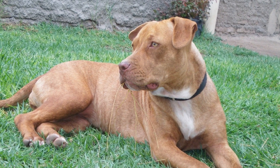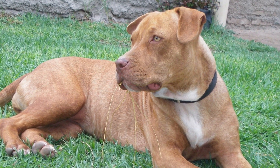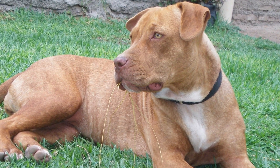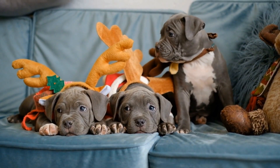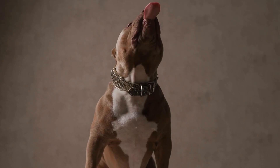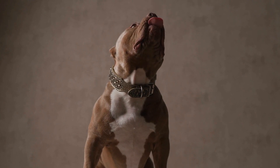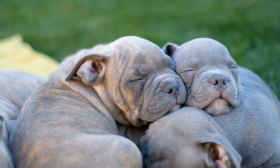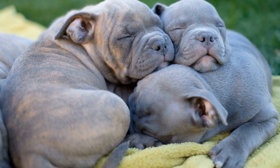1. Understanding the American Bully Breed. Before delving into potty training techniques, it is crucial to understand the American Bully breed's characteristics. These powerful and intelligent dogs require consistent and effective training methods. They are known for their intelligence, loyalty, and strong will. However, they can also be stubborn at times, which makes consistent training a necessity. Recognizing these traits will enable you to approach the training process with patience and persistence.